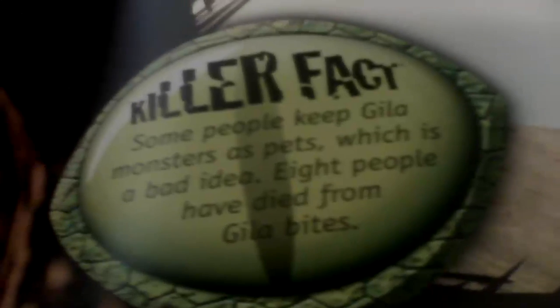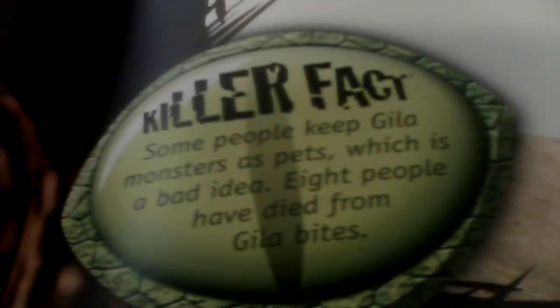Some people keep Gila Monsters as pets, which is a bad idea because 8 people have died from Gila bites. Too bad for those people — they should have been faster.